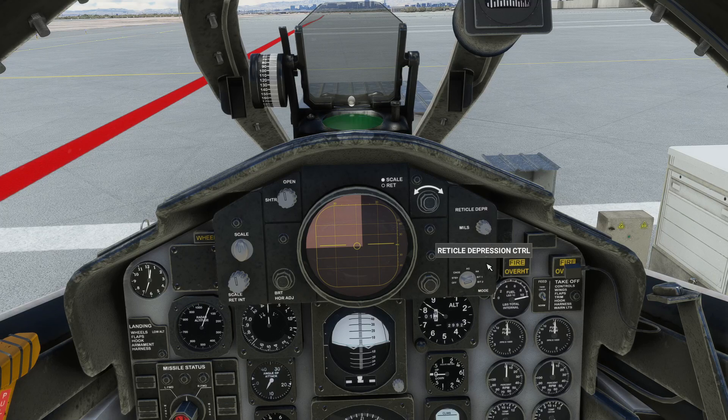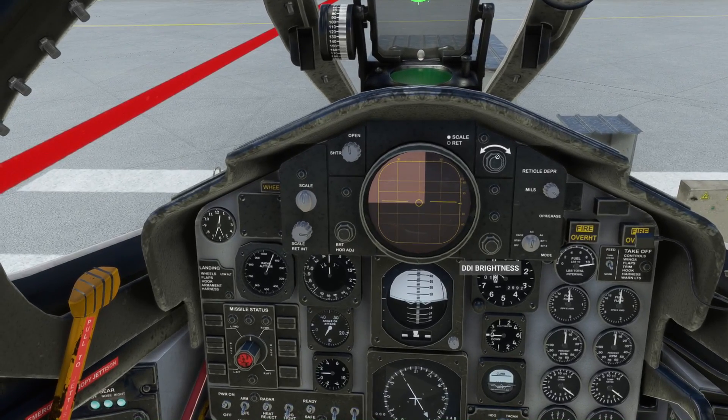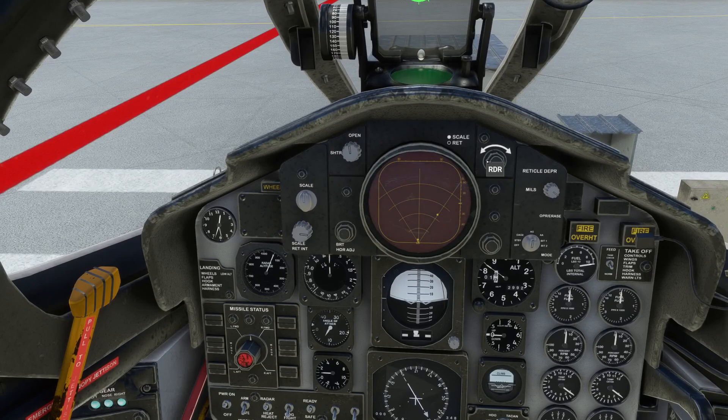We have air-to-ground and air-to-air modes, and other controls. So that's operational. We'll move back to our map view. We have radar as well. The engine should be firing up now.